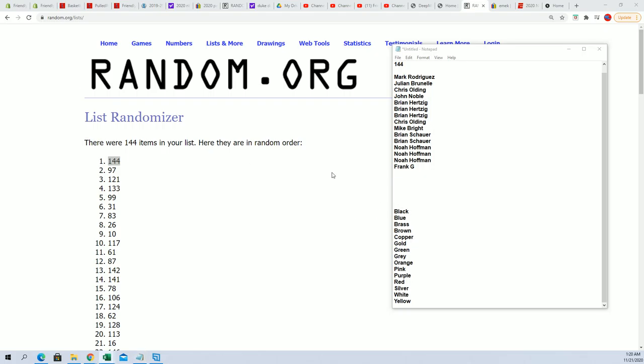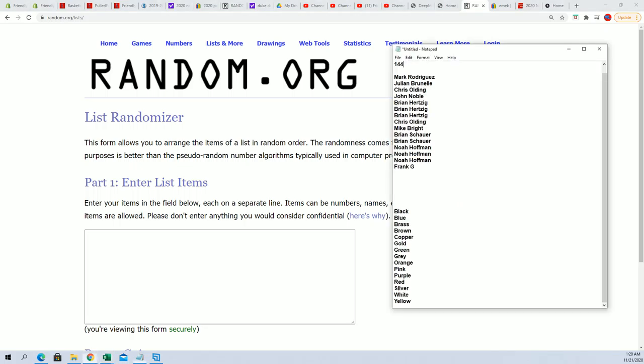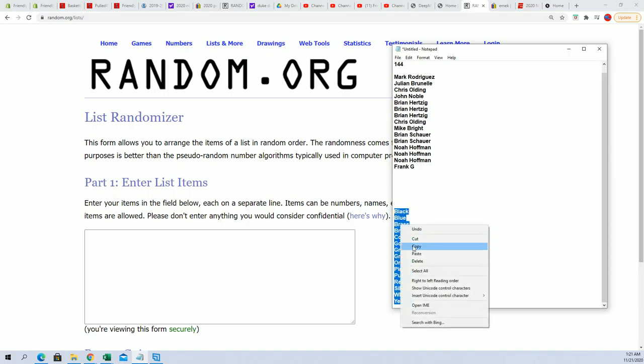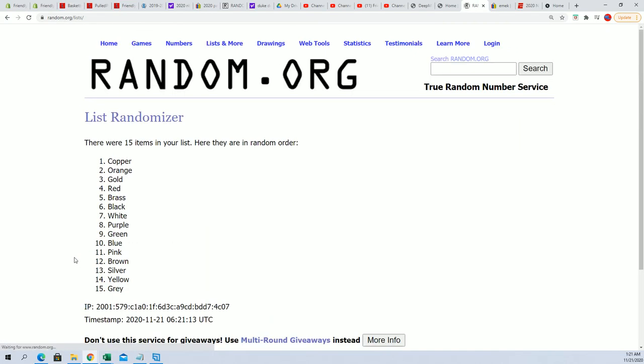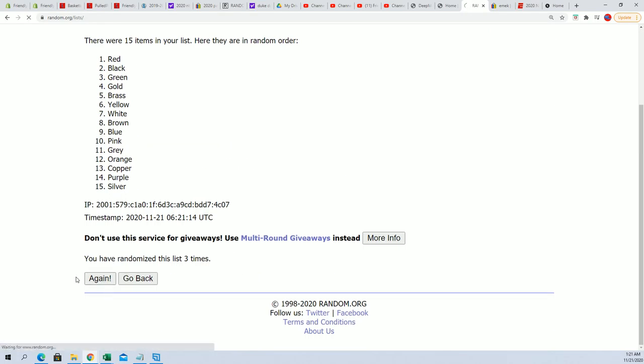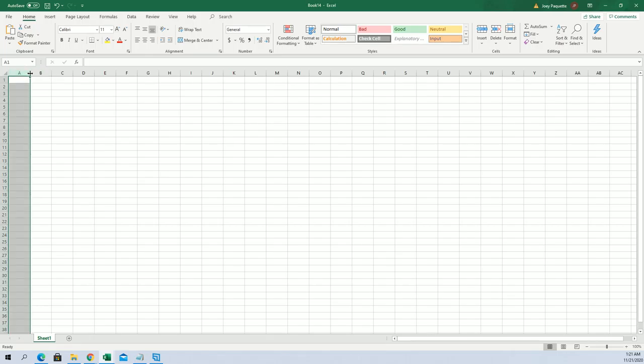Now let's randomize some colors here. So black to yellow, seven times through: one, two, three, four, five, six — and jumbling up a bunch of colors here — green at the bottom, copper at the top. We're just gonna put that into our spreadsheet.